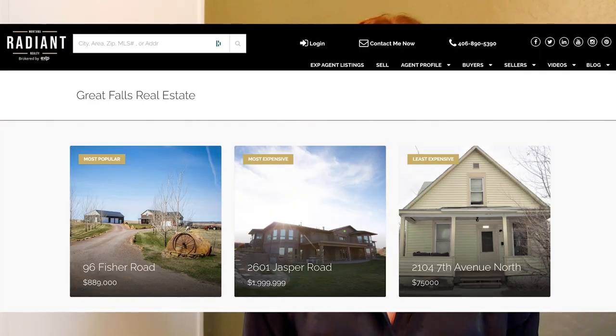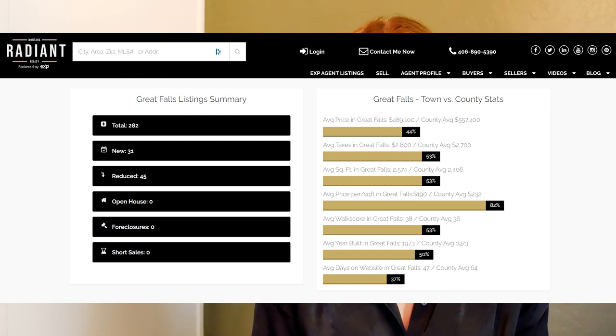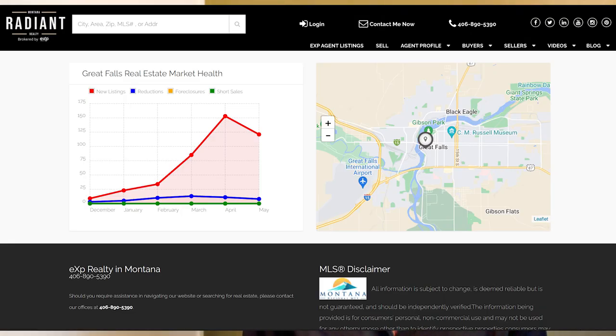Let's head on over to Great Falls. Our least expensive home this week is 2104 7th Avenue North, listed for $75,000 — under that $100,000 price range, so definitely click the link below and check that one out. Our most expensive home is 2601 Jasper Road, listed for $1,999,999 — it looks like it has a beautiful deck and lower level. Our most popular home is 96 Fisher Road at $889,000 this week. Great Falls currently has a total of 282 listings, 31 new listings, 45 price reductions, zero foreclosures and short sales, and the average price per square foot is coming in at $190.